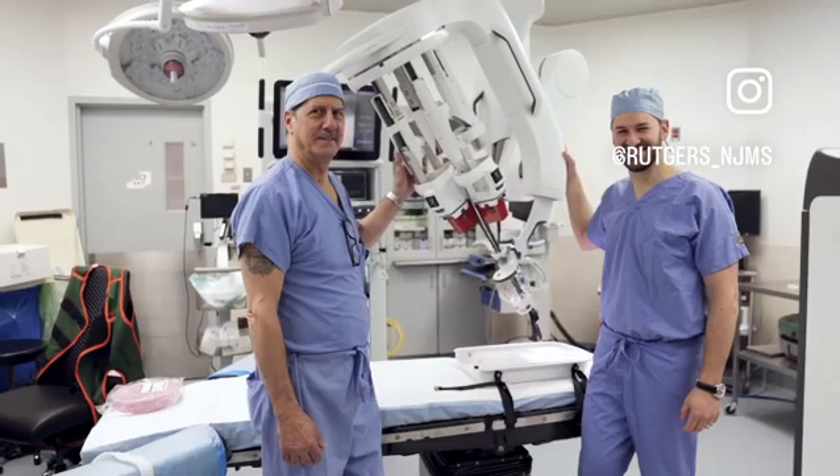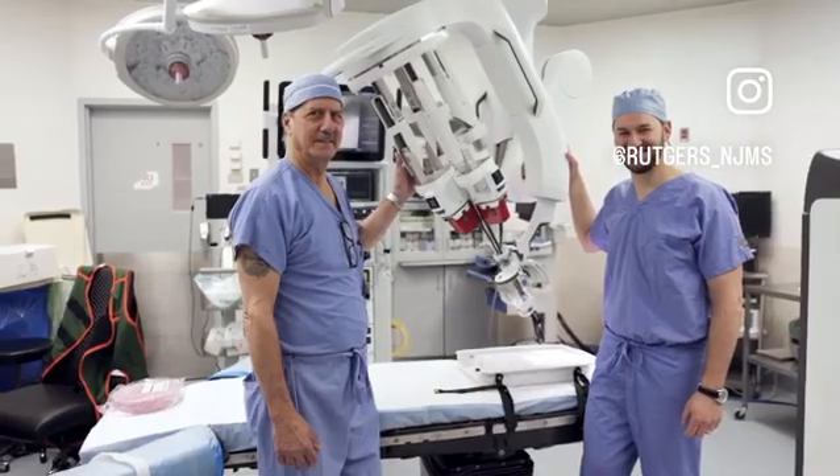Two of the four single port robotic surgery platforms are at Rutgers University in the state of New Jersey, and this speaks to the commitment that Rutgers has made to patient care and the advancement of medical technology.